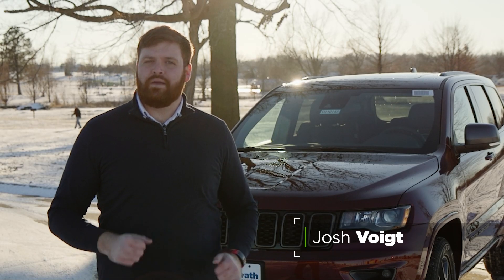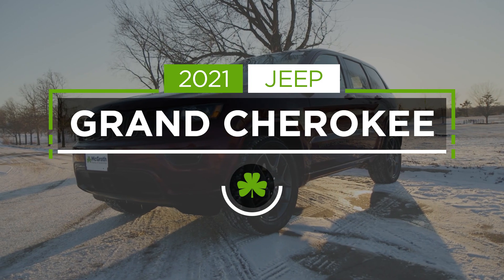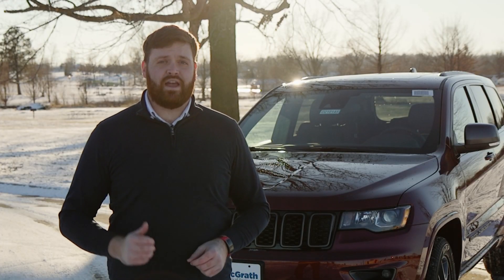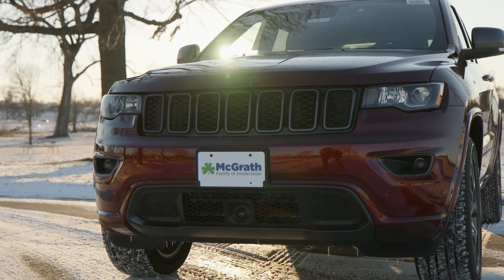Hi there, Josh Voigt with McGrath Auto and I'm here today to talk to you about the all-new 2021 Jeep Grand Cherokee. The Grand Cherokee is a much-loved vehicle and I have to say this all-new 2021 model will not disappoint. So let's jump in with the specs.